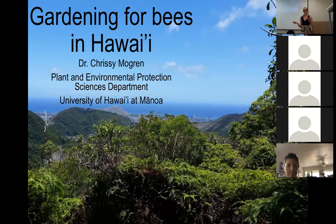Thank you for joining us either in person or on Zoom. My name is Dr. Chrissy Mogren. I'm a recent hire in the PEPs department in CTAHR. I'm an entomologist and my focus is specifically on pollinator ecology. Today I'm going to be giving you a little bit of background information on bees here in Hawaii, on pollination services, and some things to keep in mind as we're talking to members of the general public, specifically with regards to pollination services and ways that we can conserve bees here in Hawaii.